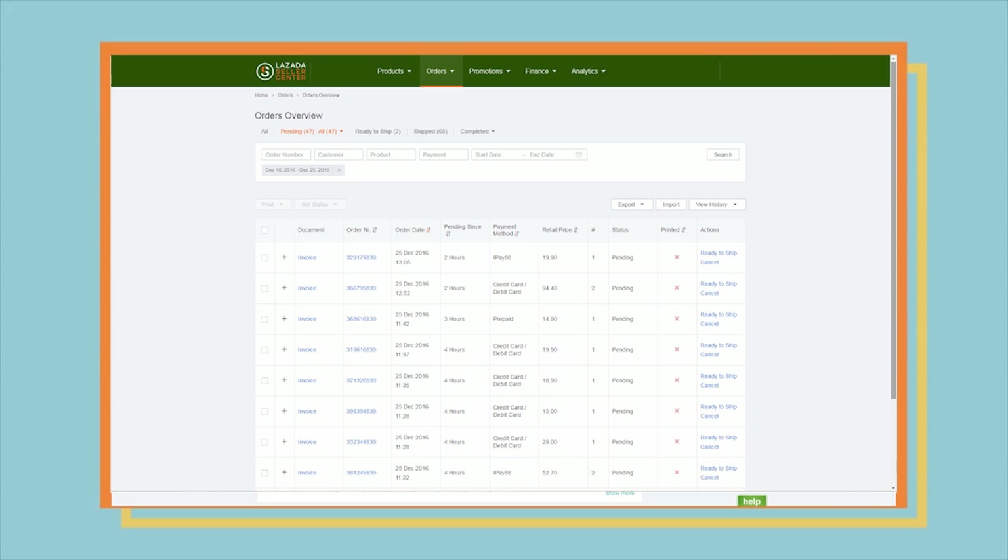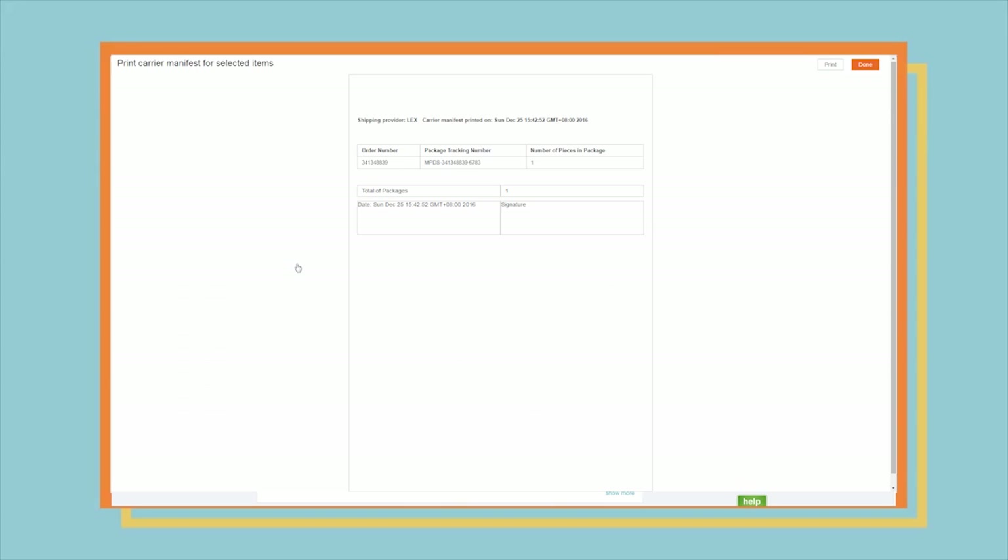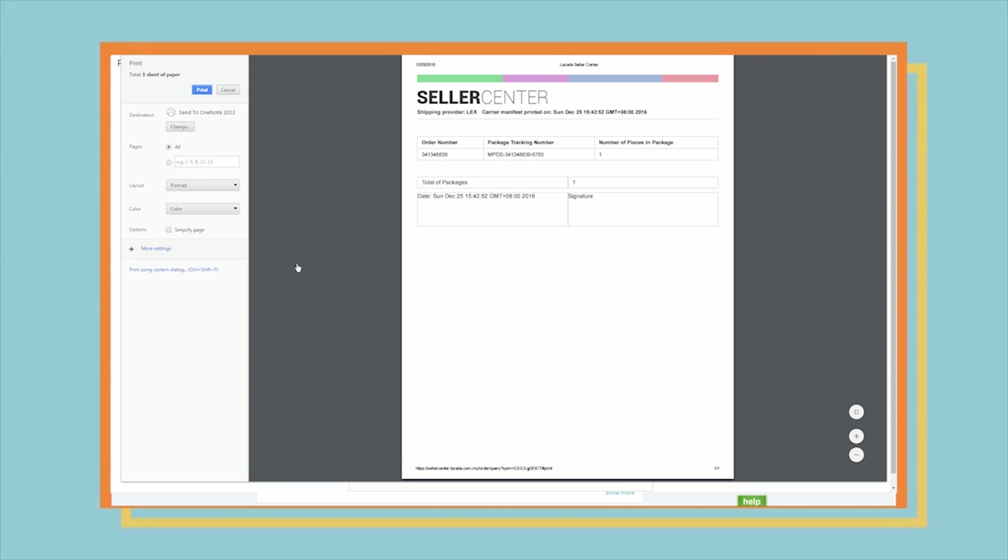To print the carrier manifest: 1. Go to the Ready to Ship tab. 2. Click on the checkboxes of the respective orders. 3. Select Print. 4. Print 2 copies of the carrier manifest for the selected items. 5. Give one copy to the courier and keep the other for your record.